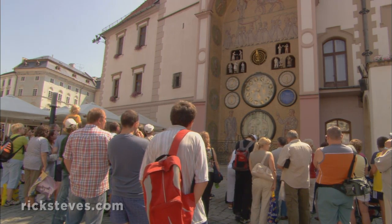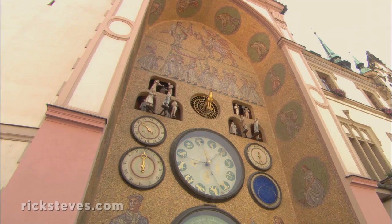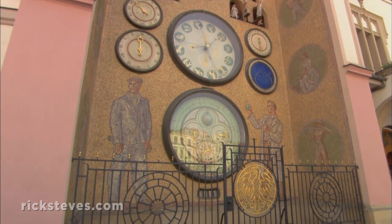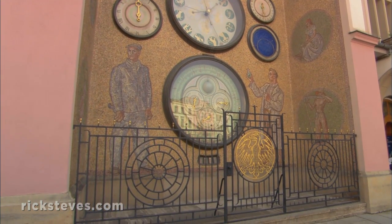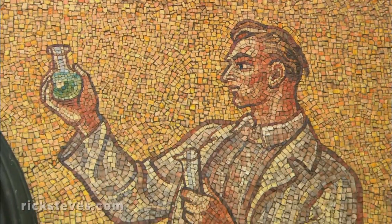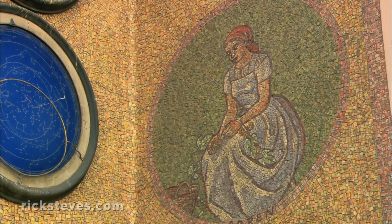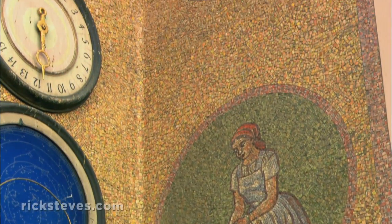This astronomical clock was destroyed by the Nazis in World War II. Today's version was rebuilt in 1953 by the communists, with their kitschy flair for propaganda. In good social-realist style, you have earnest chemists and heroic mothers rather than holy saints and Virgin Marys.